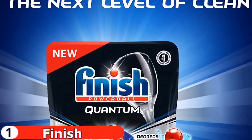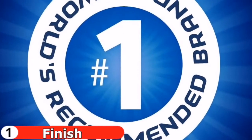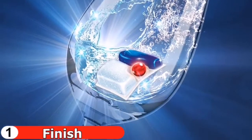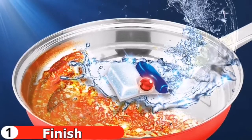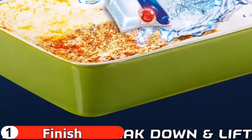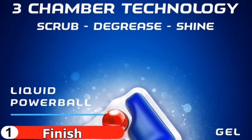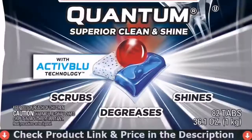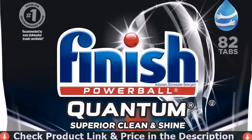The powder scrubs away stuck-on food and helps break it down. The powerful liquid helps your dishes dry quickly while delivering a brilliant shine, while the gel cuts through grease and washes away residues. This trifecta costs a little more per load, but the convenience and effectiveness make up for it. It handles toughest stuck-on food in one wash — no need to pre-rinse or soak — and cuts through grease, even 24-hour burnt dried-on food, with power actions that dry and deliver a finishing boost of shine.